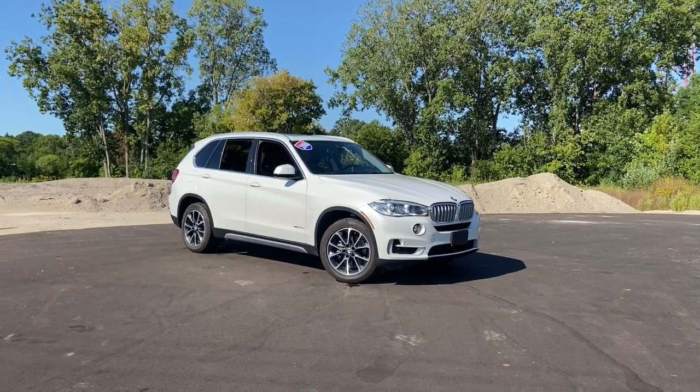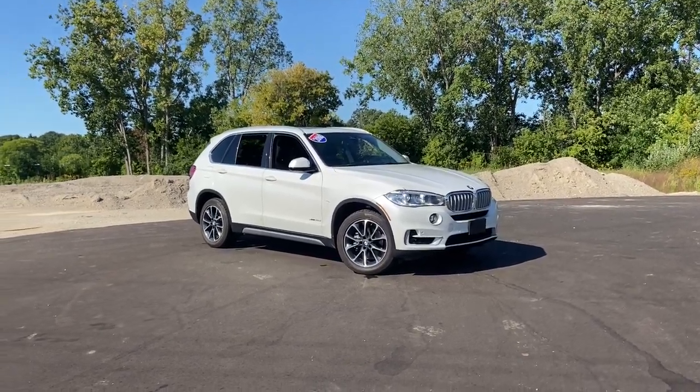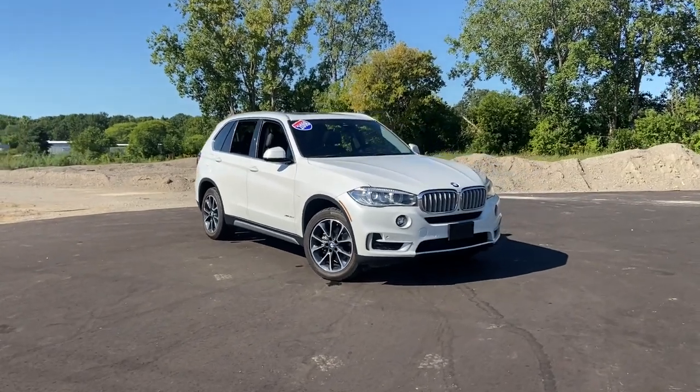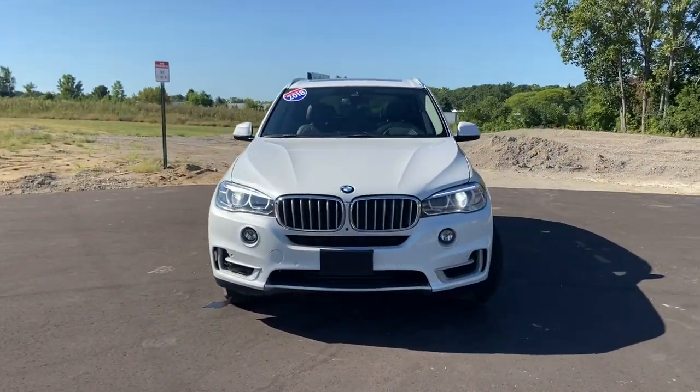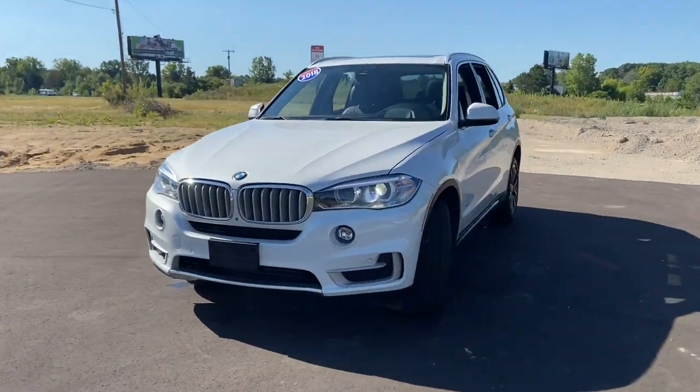Introducing the 2018 BMW X5. With less than 50,000 miles on the odometer, this vehicle provides excellent value. The X5 speaks the language of adventure.